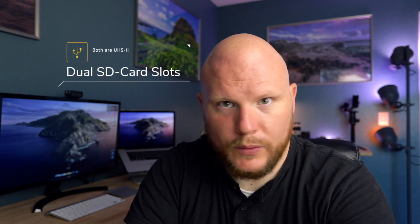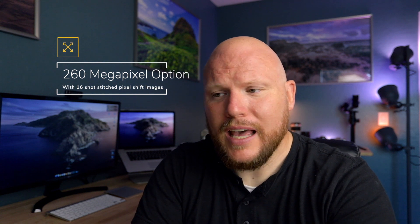Now it's not shooting in 10-bit, but we don't get everything we want. It does, however, have dual card slots — both UHS-II SD cards — which is really nice and should make this camera feel more like a pro model in your hands. Sony has also taken their IBIS technology and developed a pixel shift option that lets you take what would normally be a 61-megapixel image, stitch together about 16 images, and come out with a 240 or 260-megapixel composite image.